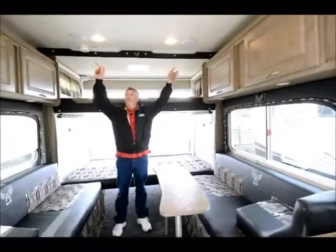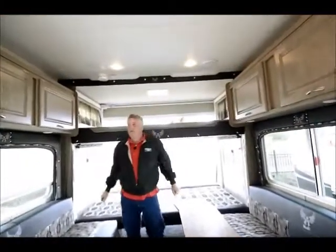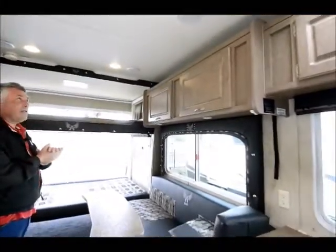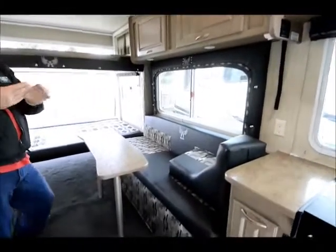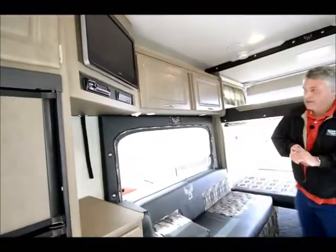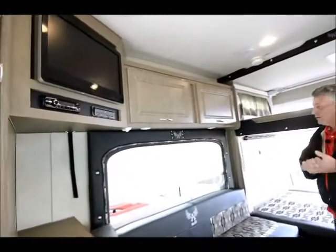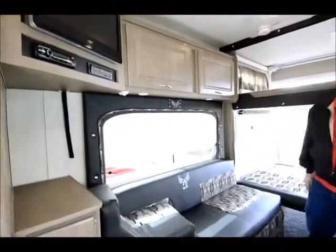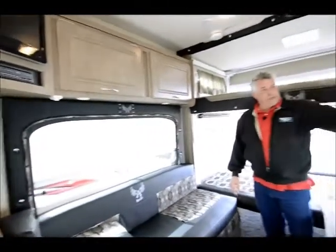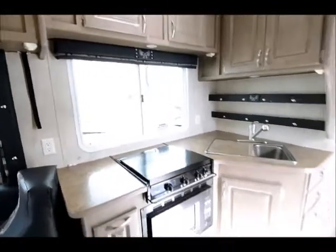You'll notice they do some recessed lighting here — good looking, not hanging down like plastic lights do. You're not going to get the brittle lenses and challenges that you have with plastic lighting; recessed lighting is a lot nicer. There are night shades on this, and large windows — the kitchen window especially is large for a 26-foot trailer.